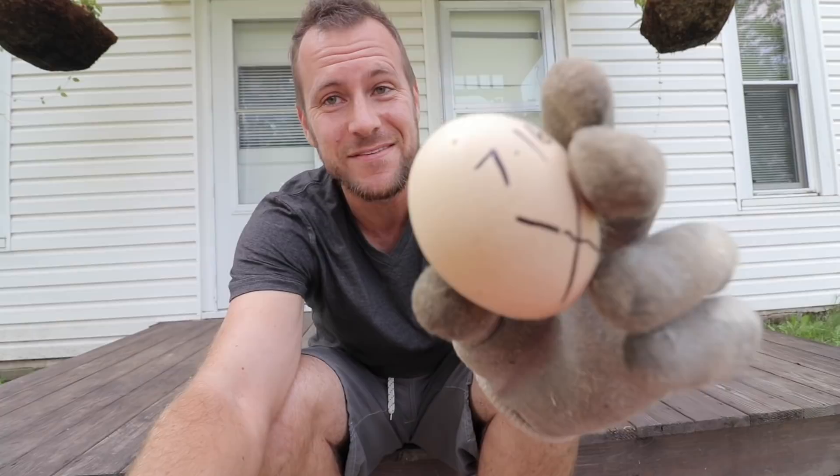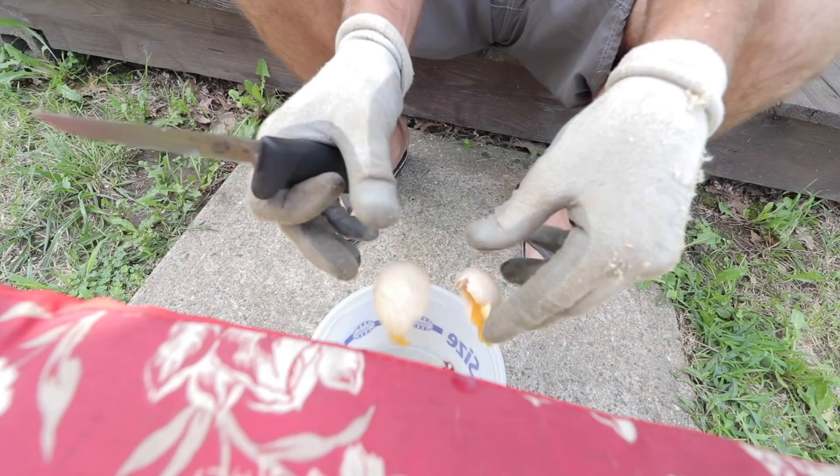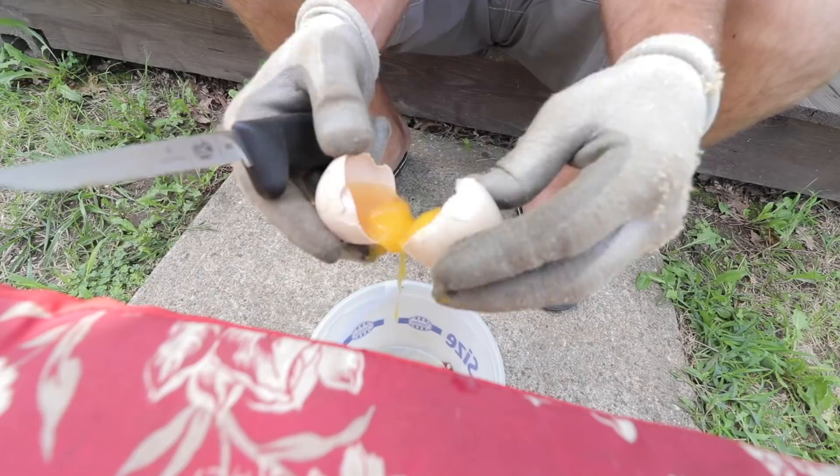The thing about eggs that don't hatch — these are going to be really rotten and they're going to stink. But let's see what's inside. Nothing inside egg number one. Nothing inside egg number two.